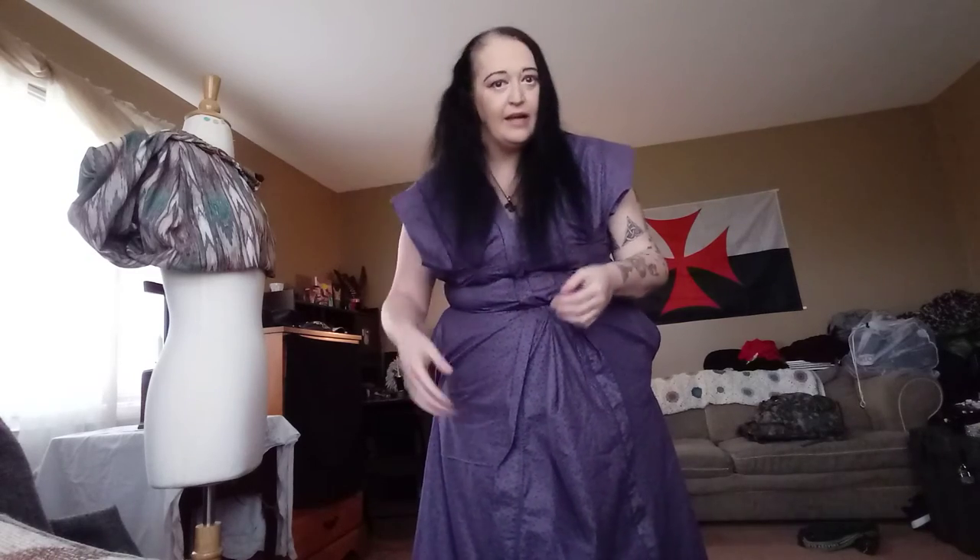And no, I did not color my hair yet. My hair is just so long and black I didn't need to do that yet — my natural color.